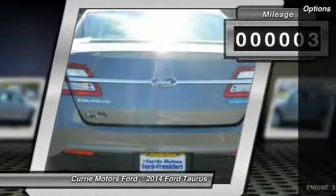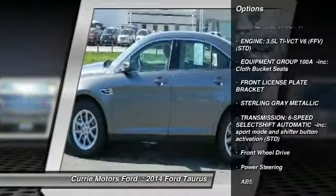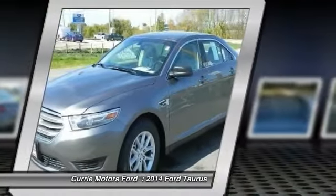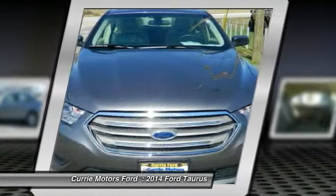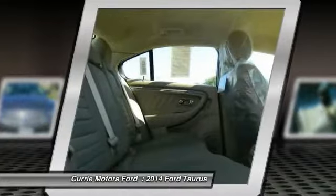Here are some of this vehicle's great options: traction control, anti-lock braking system, power passenger seat, stability control, steering wheel audio controls, air conditioning, adjustable steering wheel, power steering, cruise control, and keyless entry.